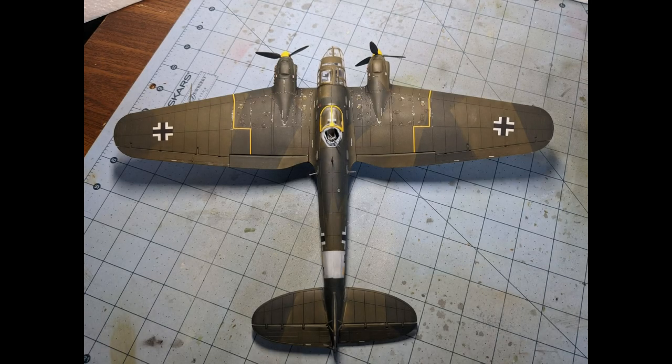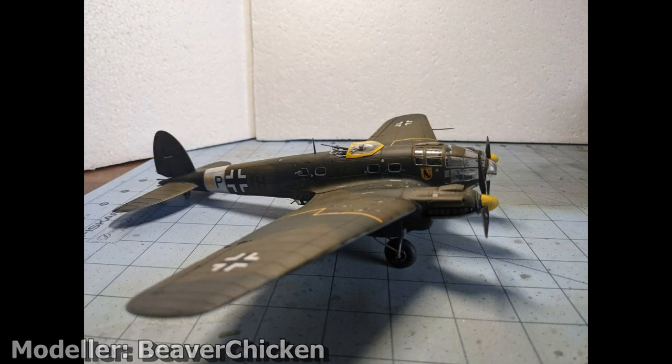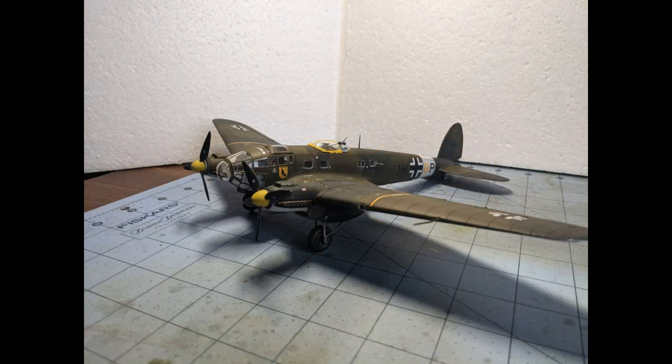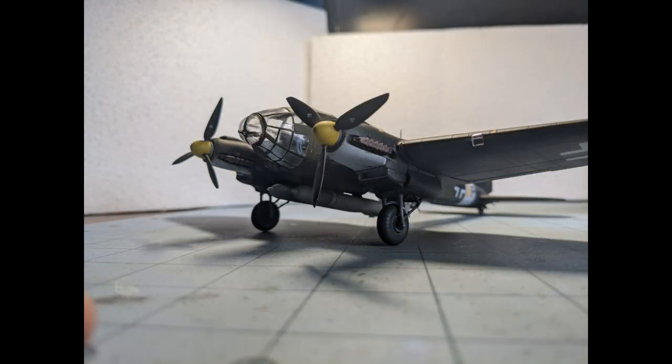In 3rd position we have a beautiful Heinkel 111 built by Beaver, meaning it is in fact his 2nd entry. This is an absolutely wonderful model with so many amazing aspects. The paint job is brilliantly crisp and smooth with perfect colours being utilised. Aiden and I were also huge fans of the panel line wash, which is applied perfectly to bring out all of those panel lines and other details. This detailed build scored a solid 20 out of 25, so a massive well done to you Beaver.